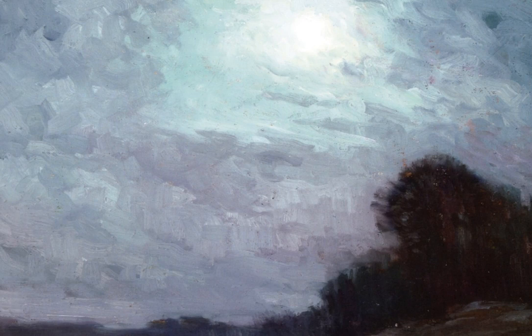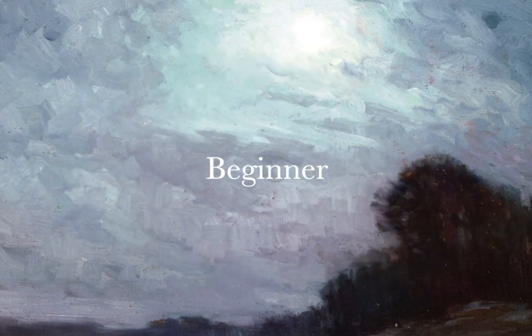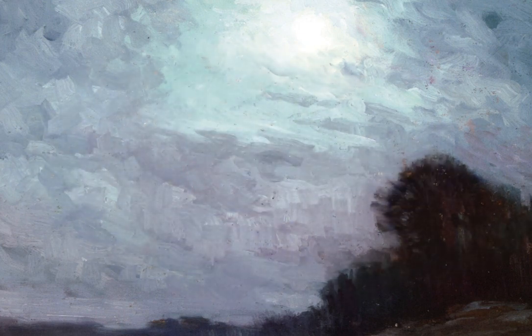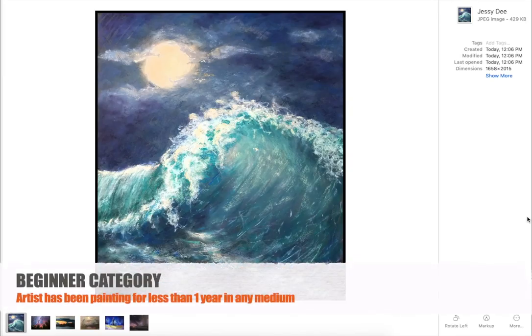March just felt so long — so much going on in our world. I thought I would do this nice little presentation where I show you some of my top choices for each category. We have the categories of beginner, intermediate, and advanced. And I'd like to share with you some of the ones I pulled out in each category and announce the winners.